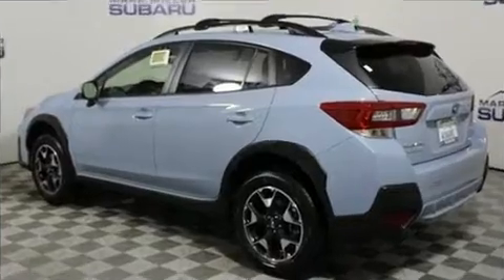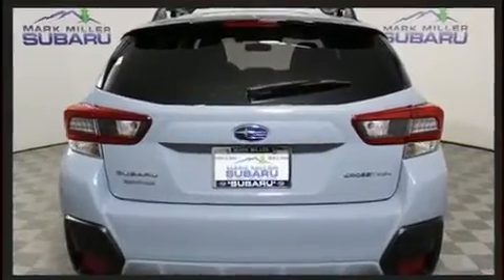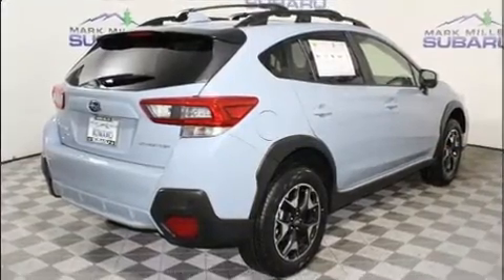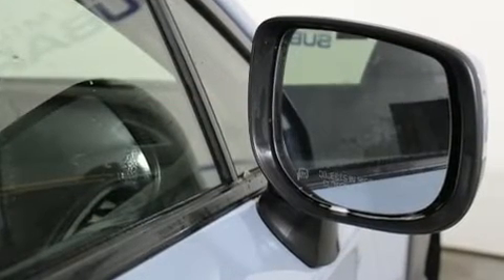All of the premium features expected of a Subaru are offered, including a tachometer, adjustable headrests in all seating positions, front fog lights, power door mirrors and heated door mirrors, lane departure warning, and air conditioning.